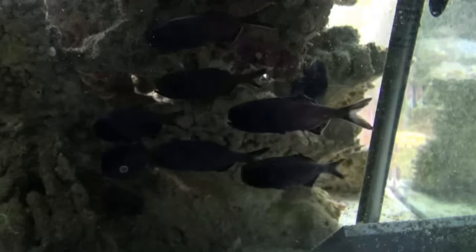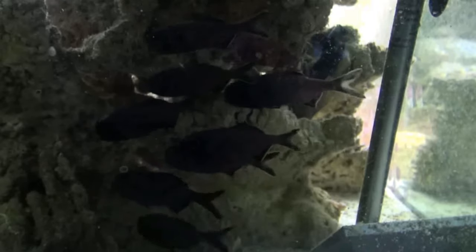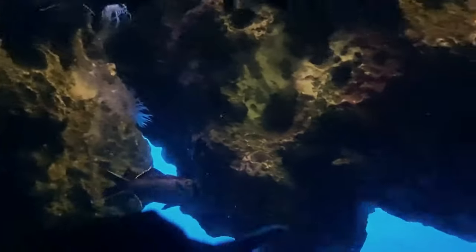Adults live in deep water during the day, likely below 330 feet and as deep as 1,600 feet, sheltering in reef caves. At night, they come up to forage over the coral reef.